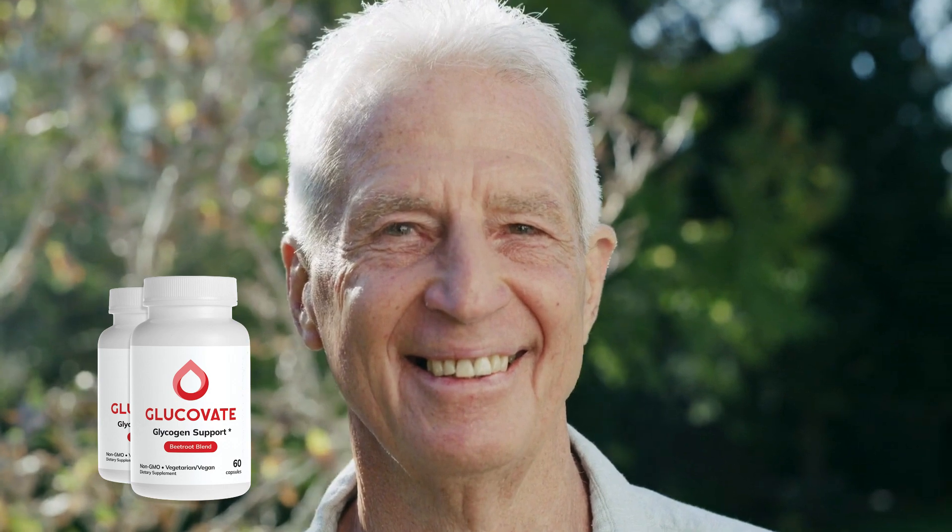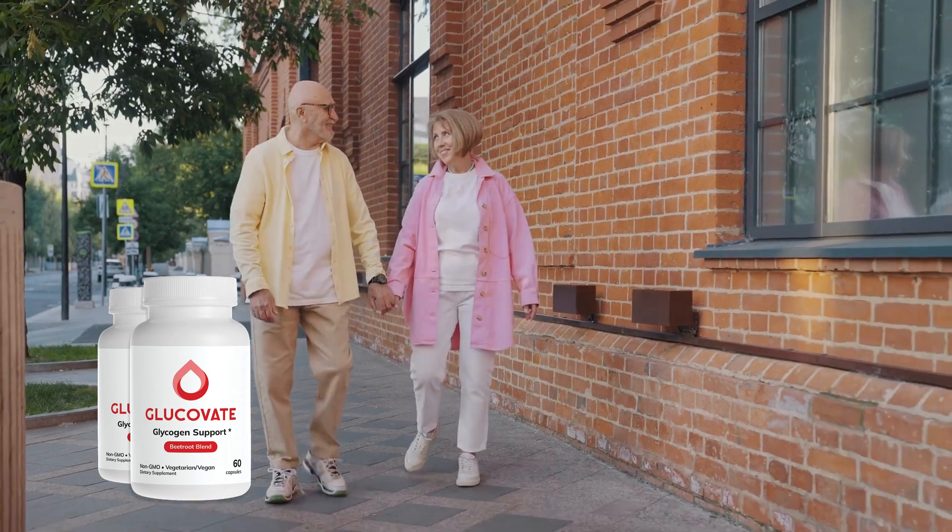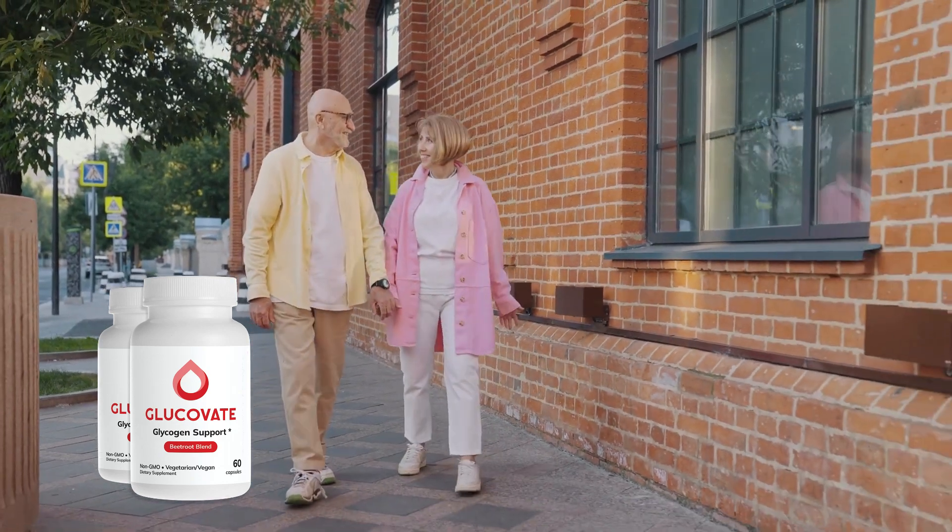Another huge advantage of Glucovate is that it's free from any harsh side effects, which can't be said for many conventional treatments. It's all about supporting your body's natural processes and giving you a healthier, more vibrant life.